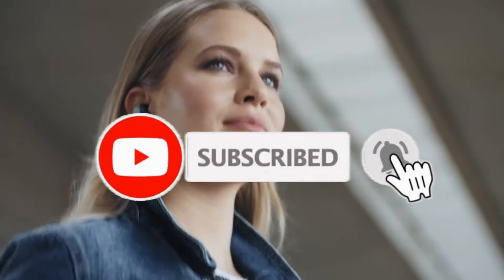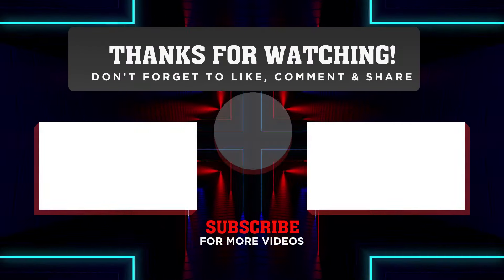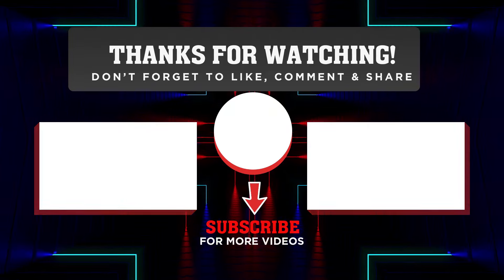Thanks for watching. If you find this video helpful, please consider leaving a like and subscribing to my channel to see more videos. Do you have some other recommendations on these bass earbuds? I'd love to hear about them in the comments.